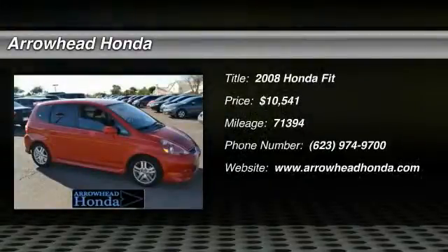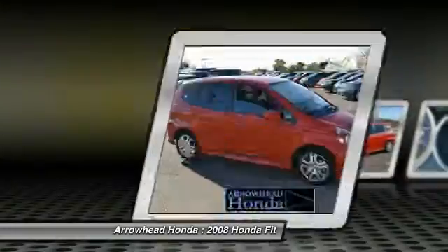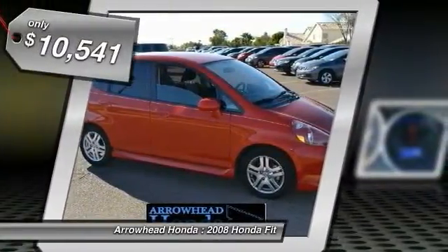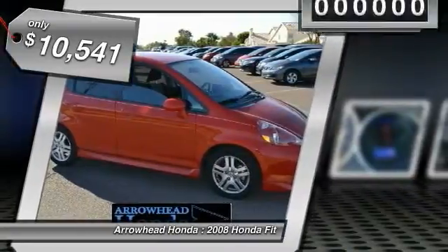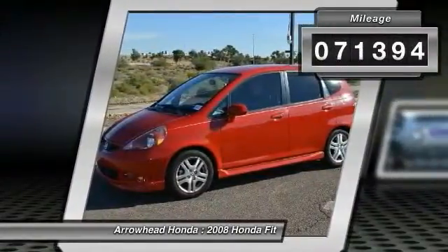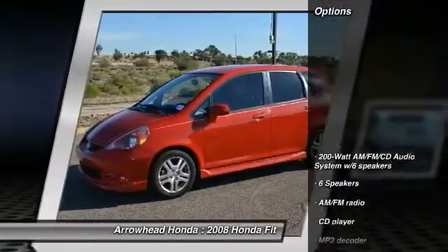The 2008 FIT. The FIT was engineered to be useful, efficient and reliable. But its most important attribute is its innate charm and coolness. And it is priced below $15,000. This vehicle has less than 75,000 miles.